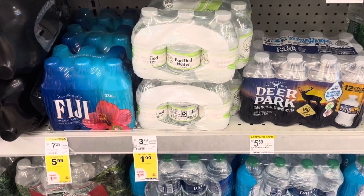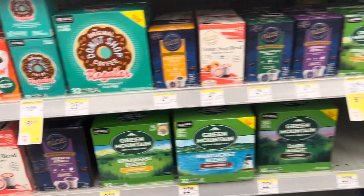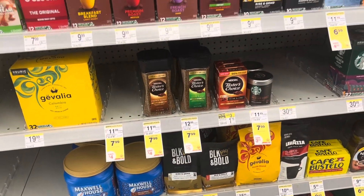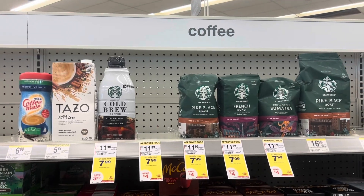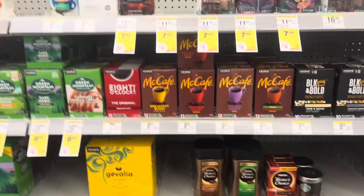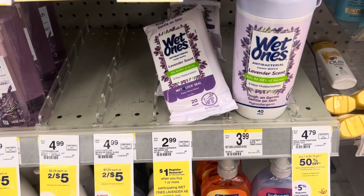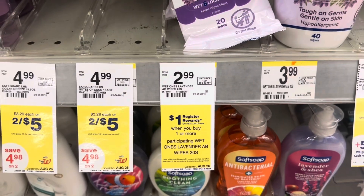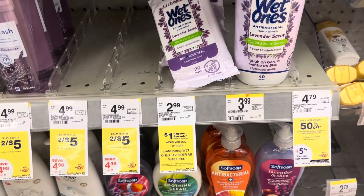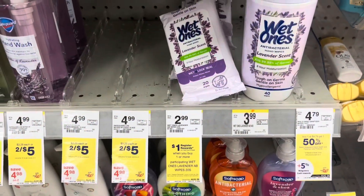Another $1.99 product is the Nice brand purified water — stock up, folks. Coffees are also on sale this week: Original Donut Shop at $6.99, Green Mountain at $6.99, Taster's Choice at $7.99, and select Starbucks at $7.99. Here's a nice little filler item — you can pick up these Wet Ones Lavender Scent 20-pack at $2.99. When you buy one you'll get back a $1 register reward, plus I have a $0.25 rebate on Ibotta attaching, leaving that at just $1.74.